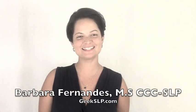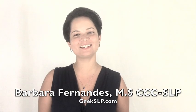Hi, I'm Barbara Fernandez. Welcome to Geek SLP TV, episode number 31. Apple has announced this week the release of the iPhone 5.